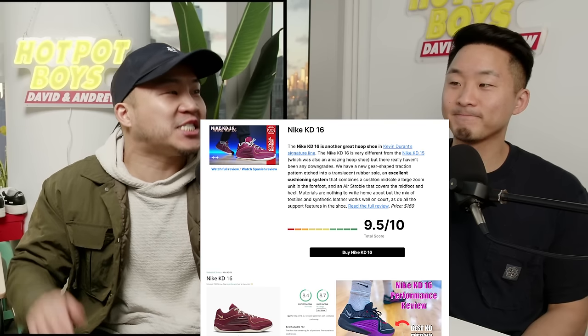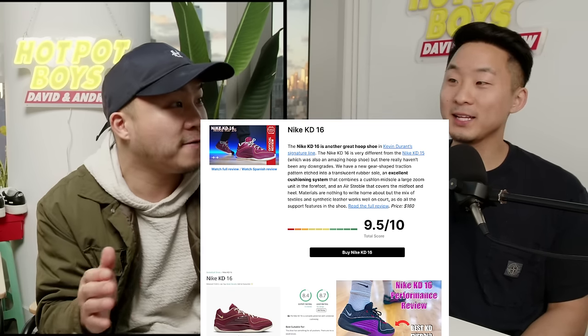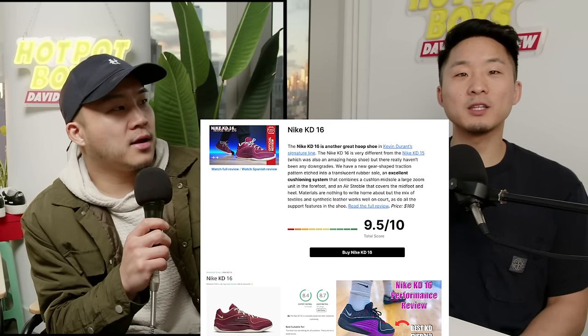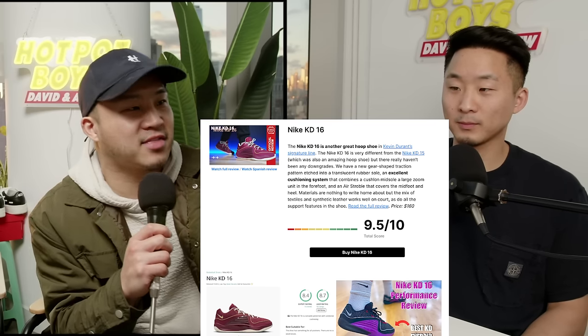Moving on — the KD16. This is actually the highest rank that WearTesters gave any shoe this year. The KD line, man, always good. And even though — David, why do you think this shoe is actually slept on? This shoe is slept on because you don't see as many people buy it as the KD13 or the 14.